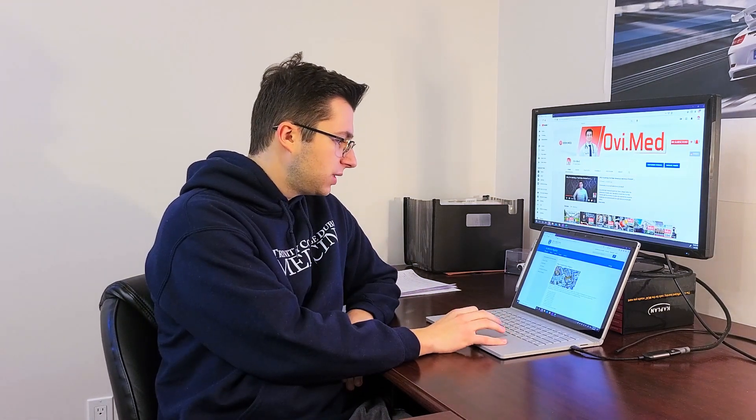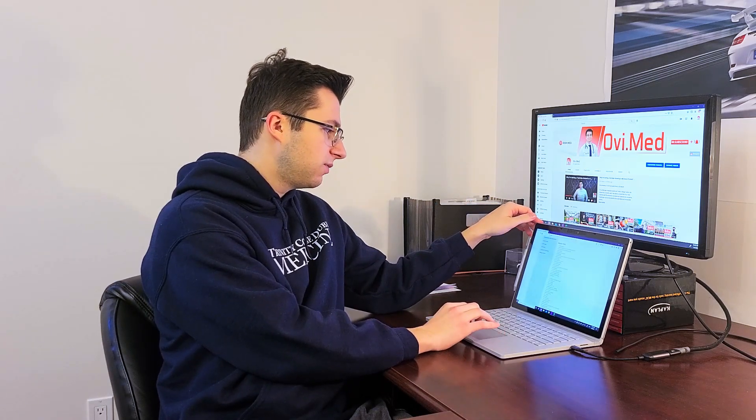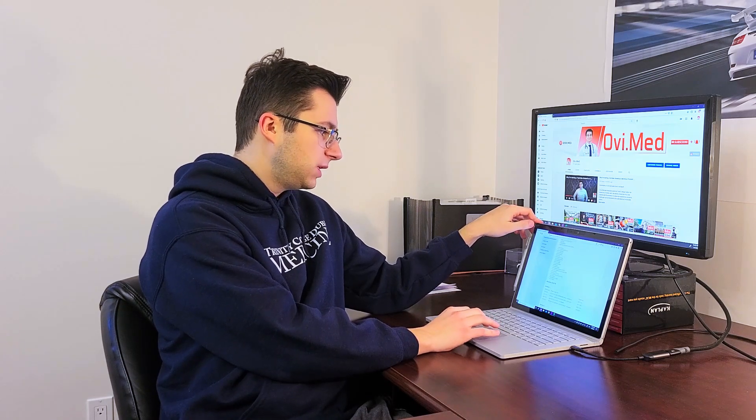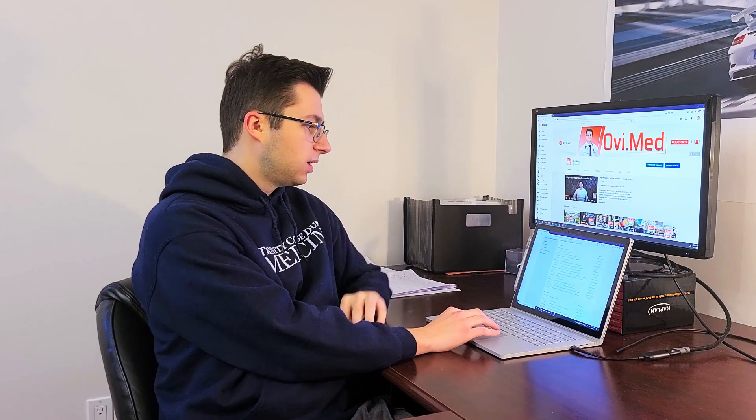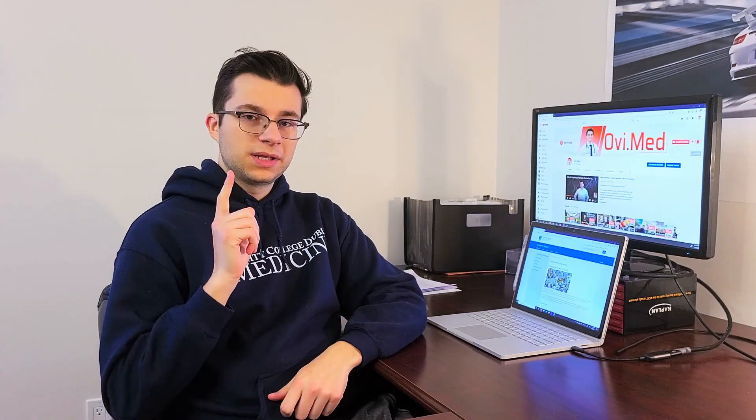We're allowed to access past examination papers on the university website. You go to the academic registry, find the year — 2018, 2019, whatever — scroll down to MD for medicine, and find exams from previous years, first or second semester. That's really useful because it lets you guide your study. If you've never done essay questions, you need practice and need to know what to expect. Having examples of questions very much influenced my study techniques.